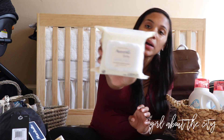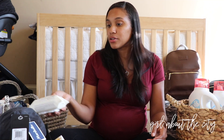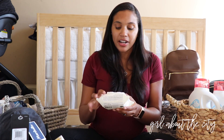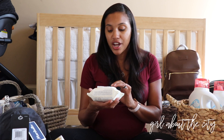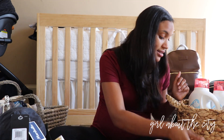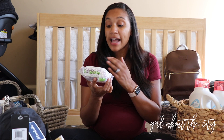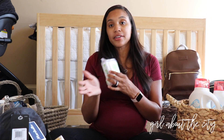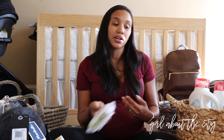We also have Aveeno hand and face wipes — we received a couple of packs of these. I plan to put one in the car's back seat storage and have them around the house. They seem a little bit gentler than regular baby wipes used during diaper changes, so they'll be perfect for hand and face. We also got a pack of Boogie Wipes. I've heard mixed things about these, but I wanted to at least try them out and see how they compare to regular baby wipes for wiping the nose, especially since we're having a fall baby and his little nose may get stuffy.